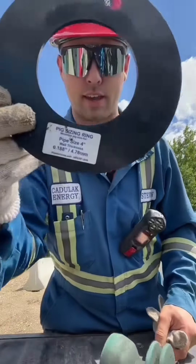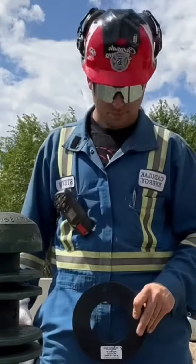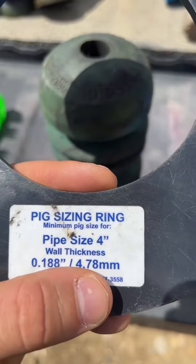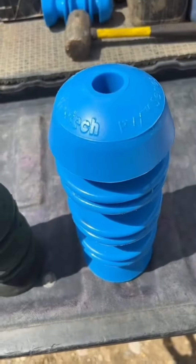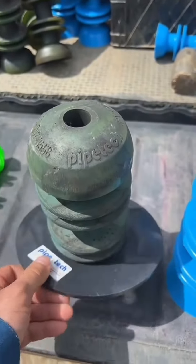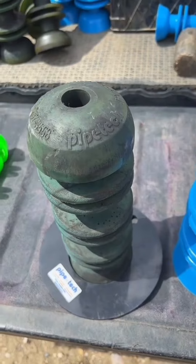The other thing we use is a sizing ring. Each sizing ring is built to check pigs that go into a certain size of pipe and wall thickness. Here's the old one and the new one. On the new pig, the sizing ring sits right on the nose cone. On the old one, she's so worn out it just falls right down — that pig is worn down too far.